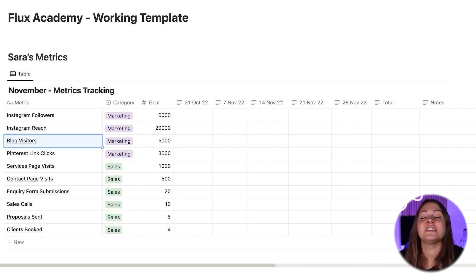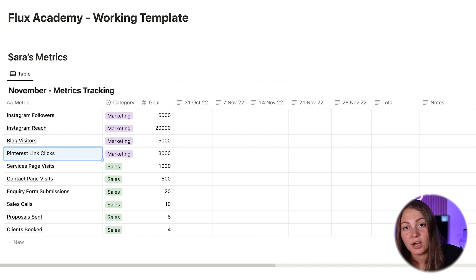She also uses Pinterest a lot to market her web designs. And out of all the different metrics she can track on that platform, she decides to track link clicks because that's directly linked to her sales, as it drives people to her website.